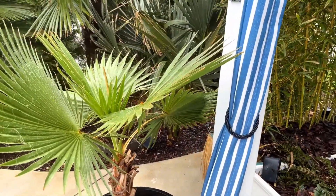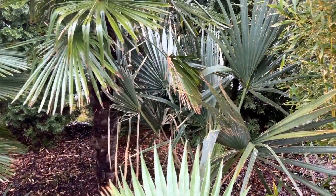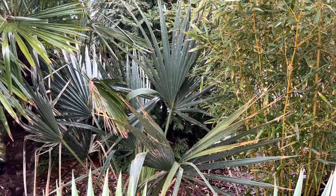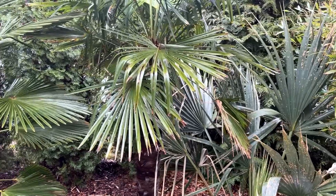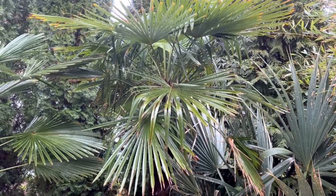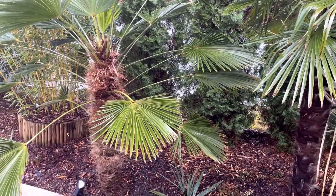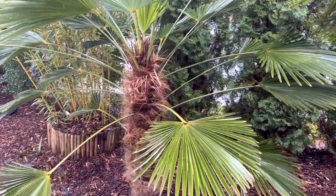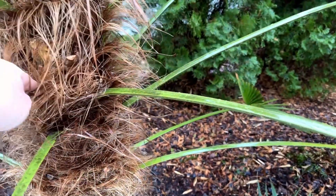Got our potted Washingtonia robusta back here. You can see the sabal — still big, spotted up a little bit; this one did a little better than some of the others. Got one of our original windmill palms, trachycarpus fortunei — nice, about eight foot tall. We got our waggy palm here, it's got about a four-foot trunk and looks like it's getting ready to flower again — you can see something starting right in there.